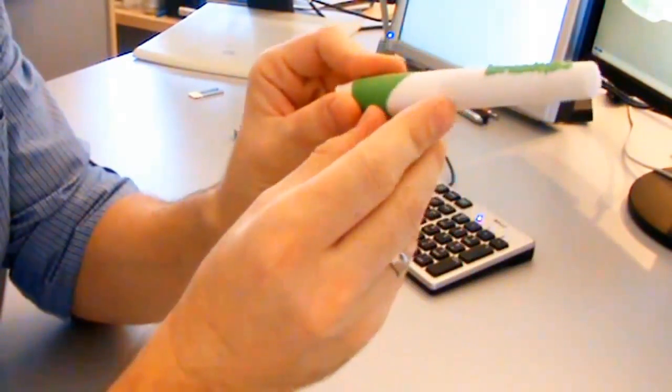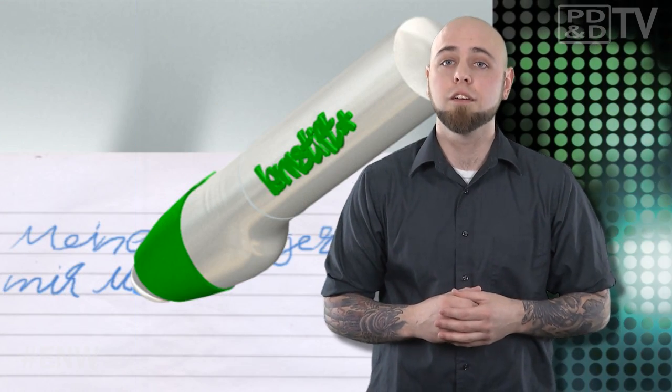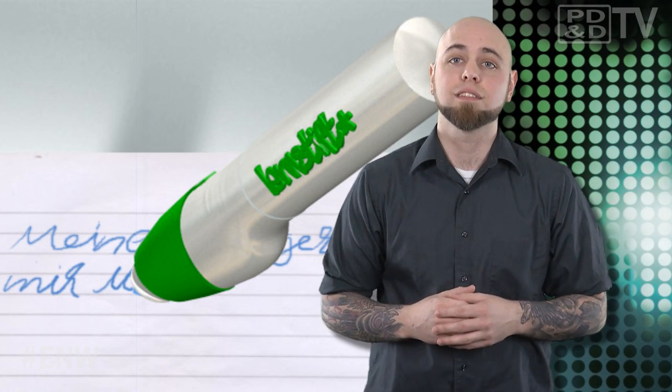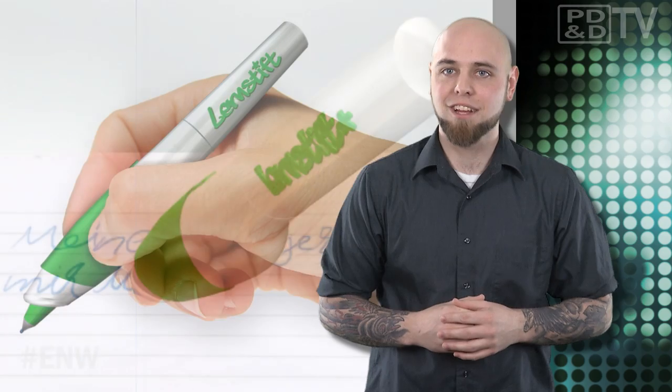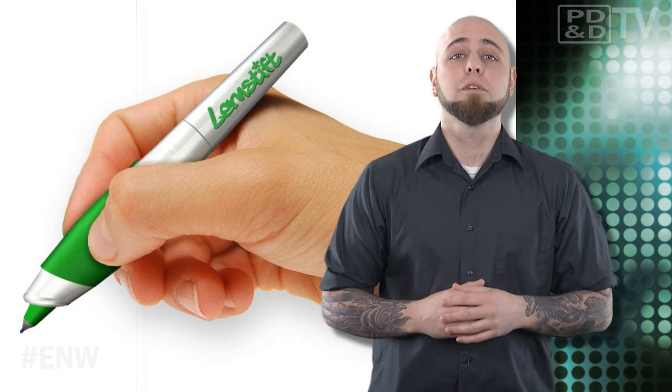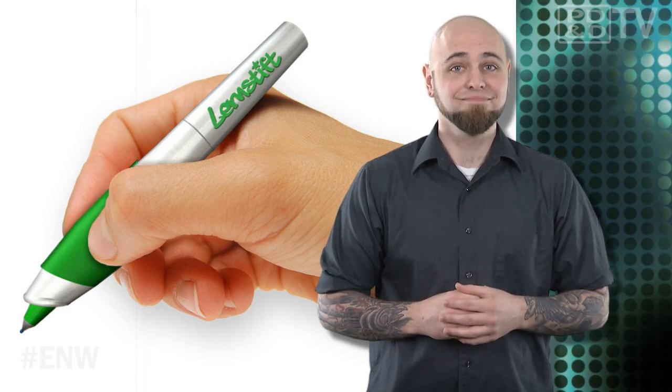While the pen is aimed at those learning to write, provided the prediction software is advanced or flexible enough, it could also come in useful for uncertain spellers adrift from the digital safety net of wiggly red lines in word processing software. Even your sticky notes can be spell checked — and let's not forget the perfection of your penmanship. We could all use a little bit of that, couldn't we?